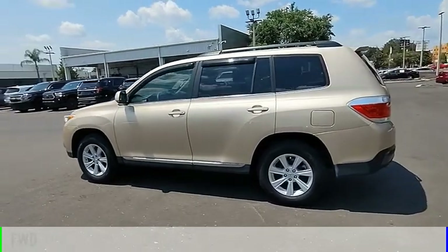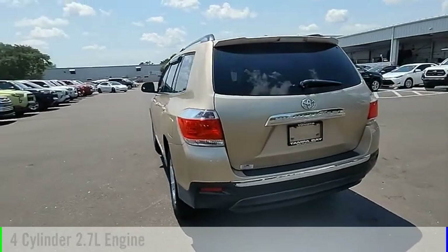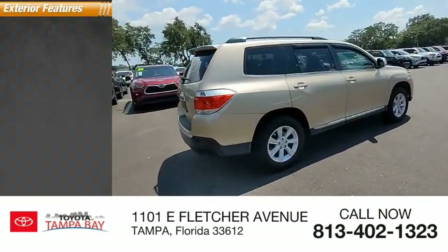This vehicle is powered by a front-wheel drive, 4-cylinder, 2.7-liter engine and comes with an automatic transmission. This vehicle has less than 85,000 miles. Here are some of this vehicle's great options.